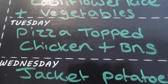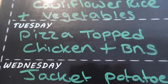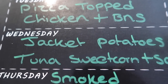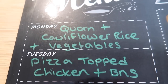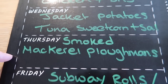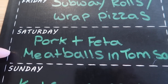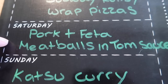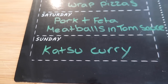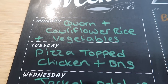Tuesday: pizza-topped chicken with butternut squash chips and salad. Wednesday: jacket potatoes with tuna, sweetcorn, and salad. New recipes this week include the smoked mackerel ploughman's, pork and feta meatballs — I've made pork and fennel before but never with feta — and the katsu curry, which I've never tried. All of these will feature in an upcoming meals of the week video.